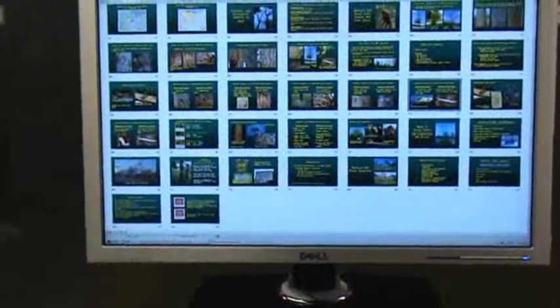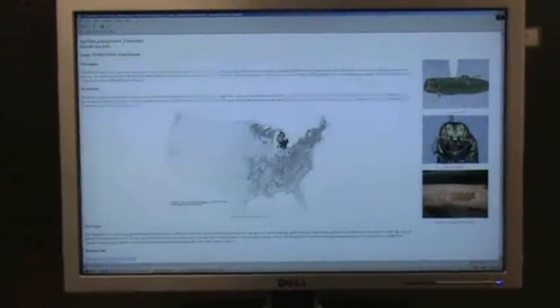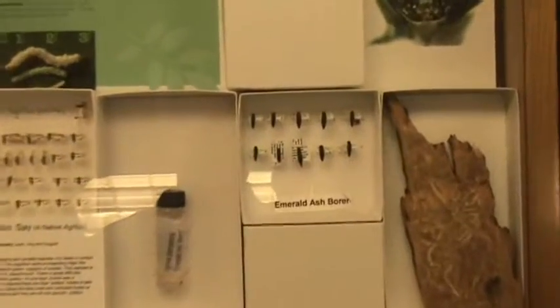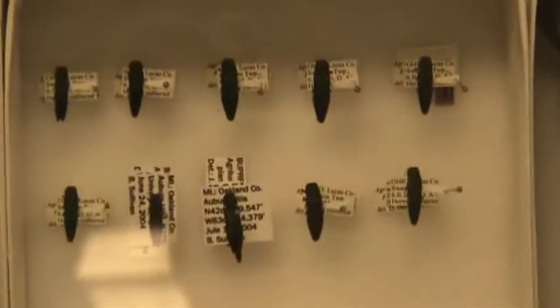This is my first one — the Emerald Ash Borer. It is part of the family Buprestidae, which is a metallic beetle. As you can see, it's very narrow and slender. Here we have a zoom-in. You can see the actual Emerald Ash Borer — they're very small, slender, with a blunt head.